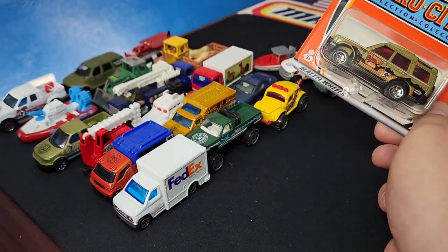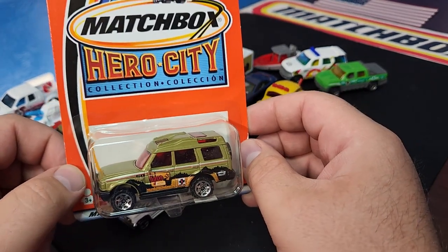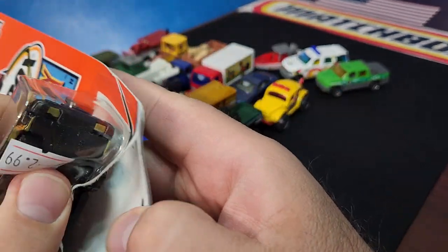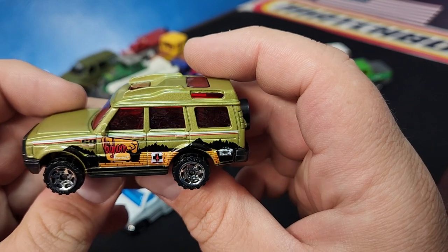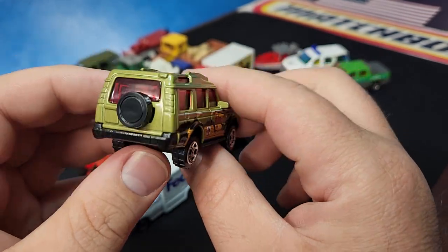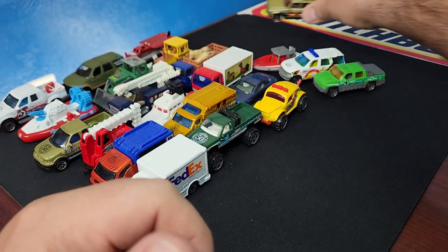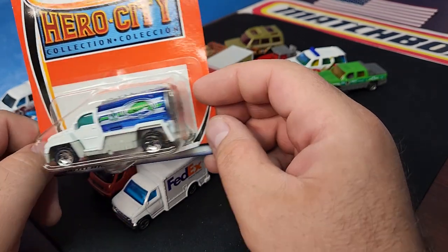This is the only model in this entire mix that I don't have the other version of. There are still some Hero City models I don't have, and this was one of them. There's the logo right there — this is the Land Rover Discovery. I didn't even have this version at all, so I'm pretty happy to add it. It says Bighorn Forest on the side, looks pretty decent. I'm not sold on the red window, but the Discovery casting was pretty good. The bases during this era were not great — pretty bland and low-key.